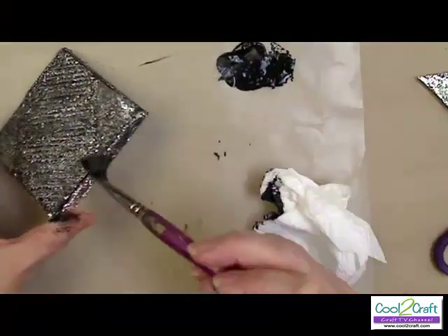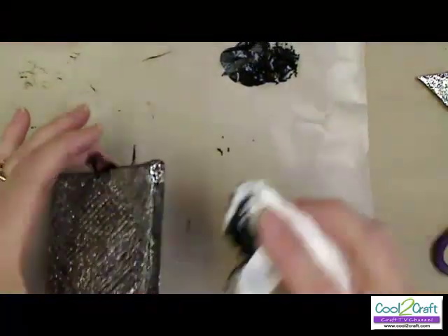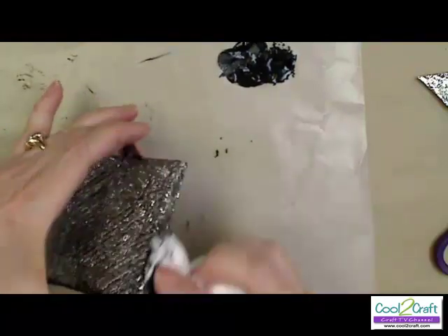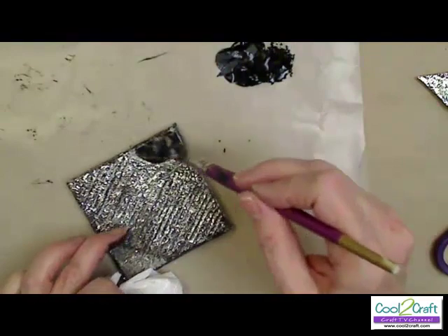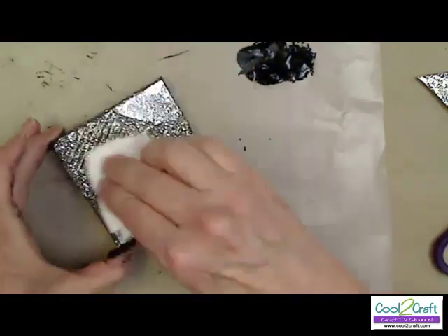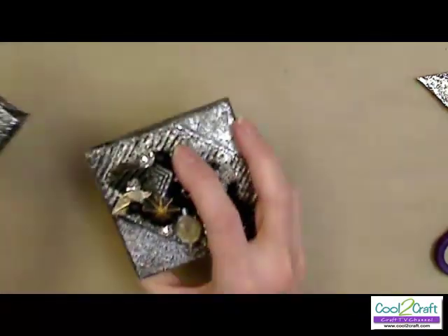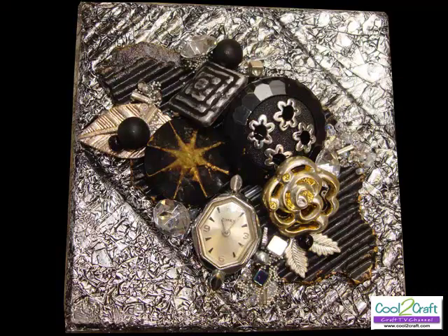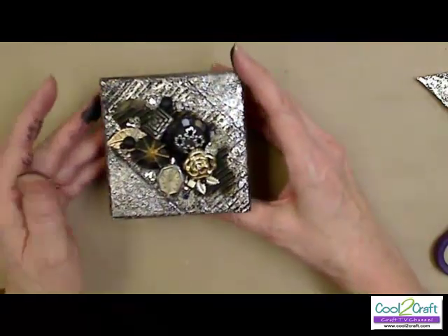I'm going to put a little bit on the sides. You can tell in this corner that it needs a little bit more. And there we have our top. I'm going to bring in the one that's finished to show you what I did. I took another piece of that corrugated cardboard, painted it black with a little bit of Rub-N-Buff gold around it. I have all kinds of really cool vintage buttons, a vintage clock, and I also put beads on for legs. It makes a really sweet metal-looking box for just pennies.